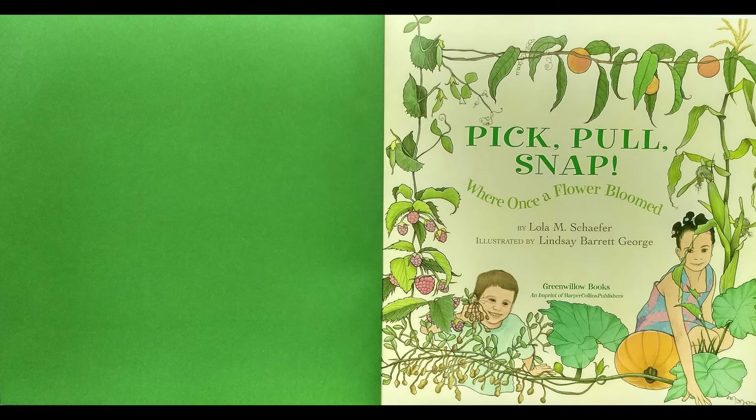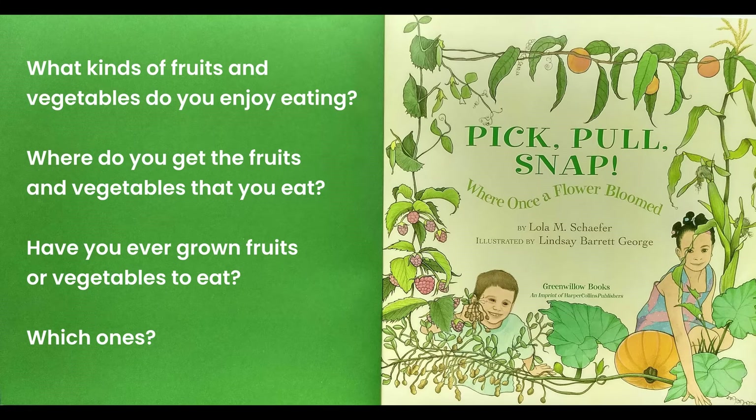Today, we are going to read a story called Pick, Pull, Snap. What kinds of fruits and vegetables do you enjoy eating? Where do you get the fruits and vegetables that you eat? Have you ever grown fruits or vegetables to eat? Which ones?